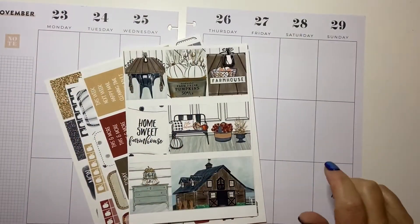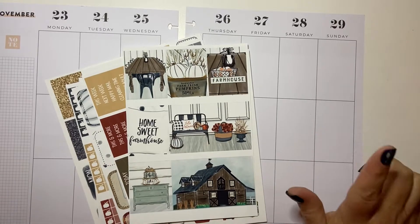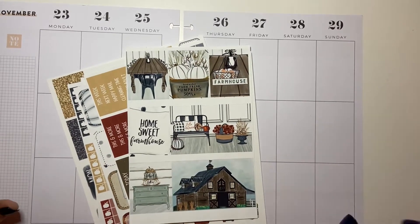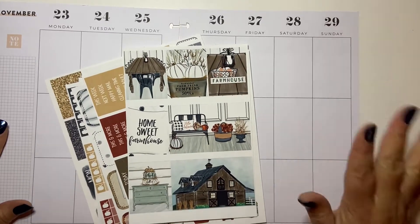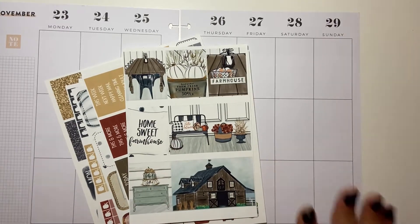Hi guys, welcome to my channel Brandy Plans. Today we're going to be doing the pre-plan in my Happy Planner custom planner for November 23rd to the 29th, which is American Thanksgiving — but not in Canada. I'm from Canada, welcome to my channel.